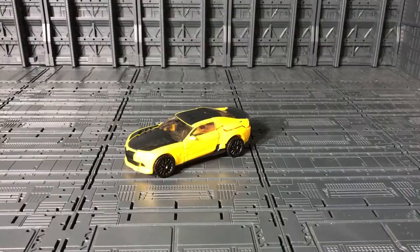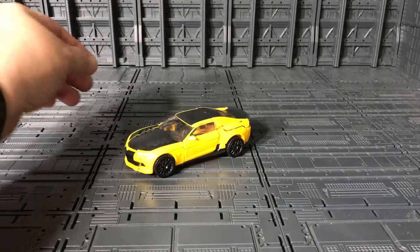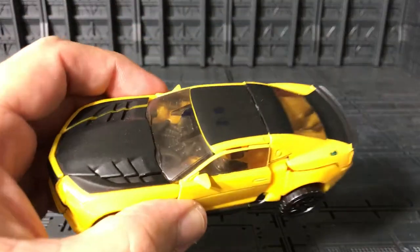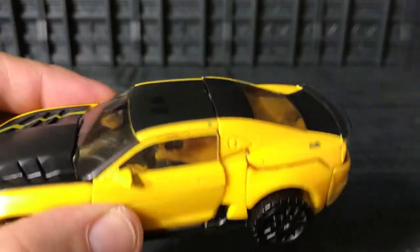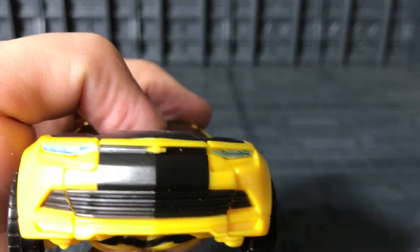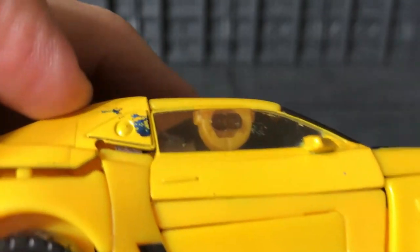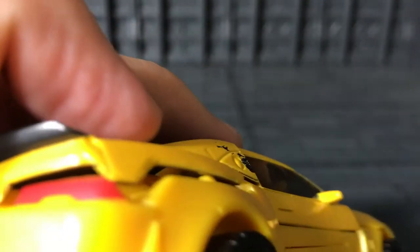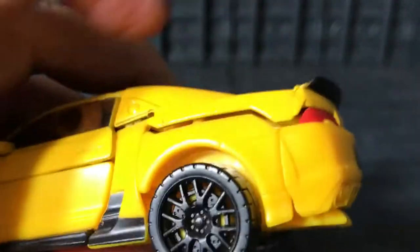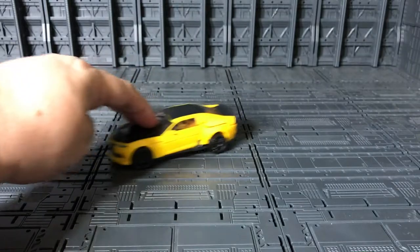This is Bumblebee out of the package — really nice, very cool, with his new paint job. Chevrolet symbol over there in the front, light-side painting in silver. Very cool. He can roll.